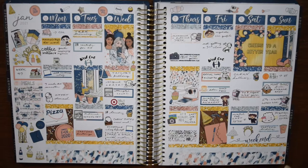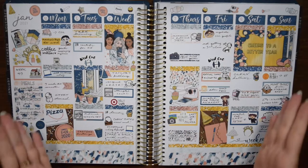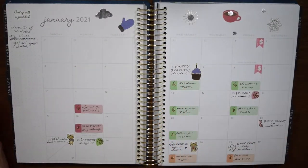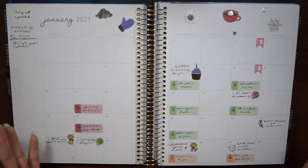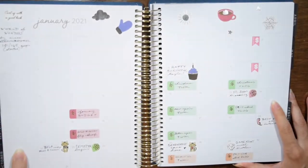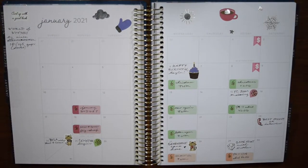Hey everybody, welcome back. Today I am finally sharing with you the first six months in my decorated planner, so we can just get right into it. This is the Michael's Recollections vertical planner — the 2020 to 2021 version in the neutral vertical style. I gravitated towards that because that's kind of the style I was used to planning with. I really like vertical style planners and this was a cheaper option.